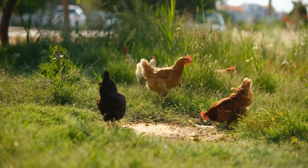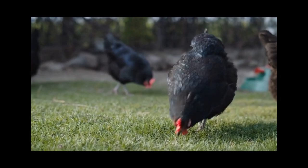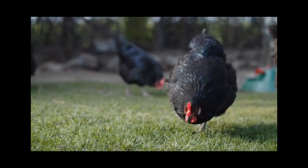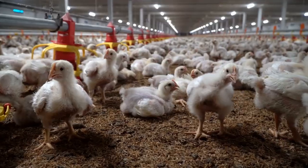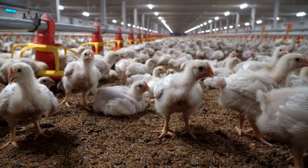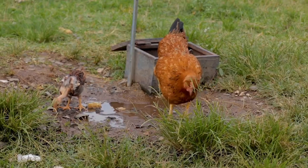Another great option for calcium is eggshells. Yes, you heard that right. Crushed eggshells are a great source of calcium for chickens, and it's also a great way to reduce waste by using the eggshells you already have. Just be sure to sterilize the eggshells by boiling them before crushing and feeding them to your chickens.